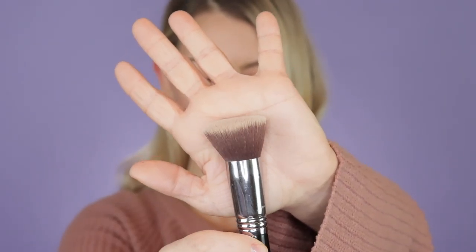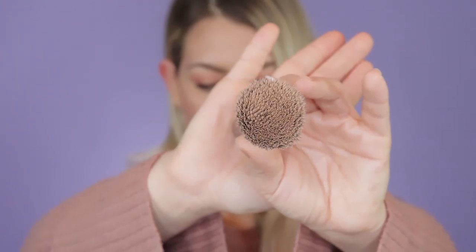Next up is the Sigma Flat Kabuki F80 brush. I love this for foundation — this is my go-to, pretty much the only brush I'll use for foundation. I can't explain how flawless this makes your foundation application. I always go in with a beauty sponge after to make sure everything looks super seamless, but this brush really diffuses the product, doesn't leave any lines, and looks flawless. You don't even have to go in with the beauty sponge — I'm just obsessive about making your base look like it's one with the skin. It's magical.